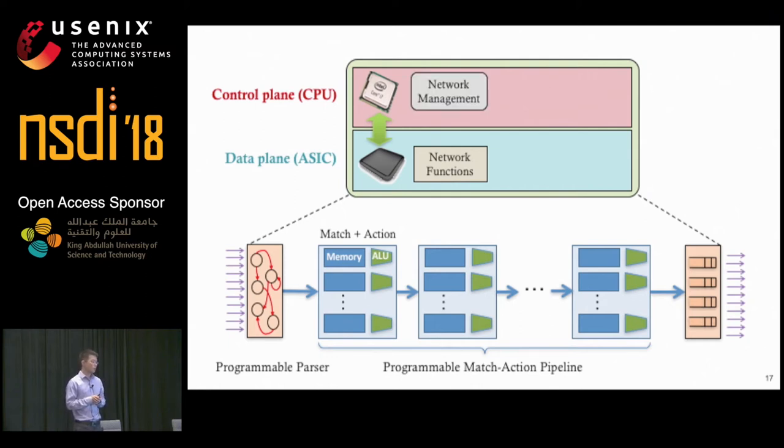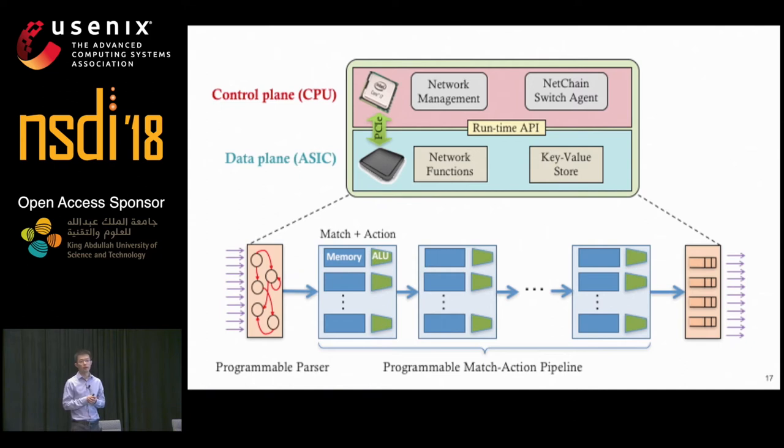The switch also contains a control plane that runs network management applications in a Linux-based switch OS, managing the data plane using a runtime API through PCIe. To implement NetChain in a programmable switch, we add a key-value store module to the data plane that processes read and write requests at line rate, and the NetChain controller manages this module through a NetChain switch agent in each switch OS for system reconfigurations.